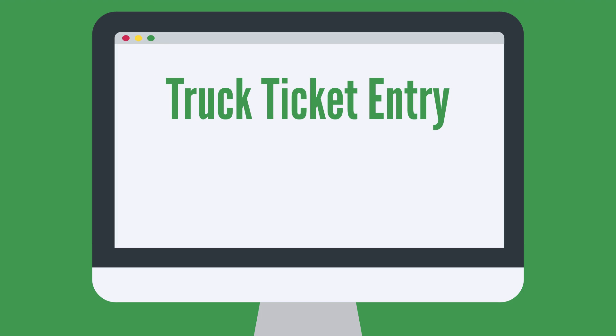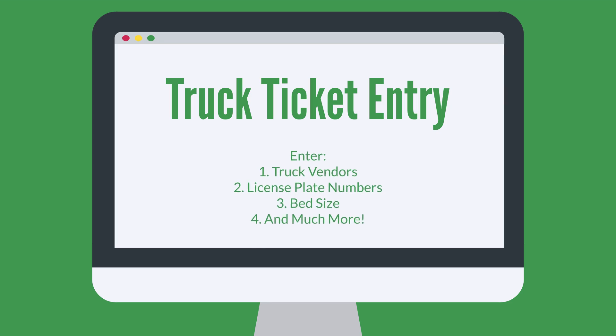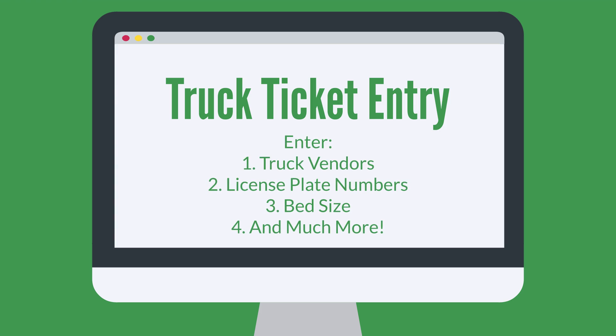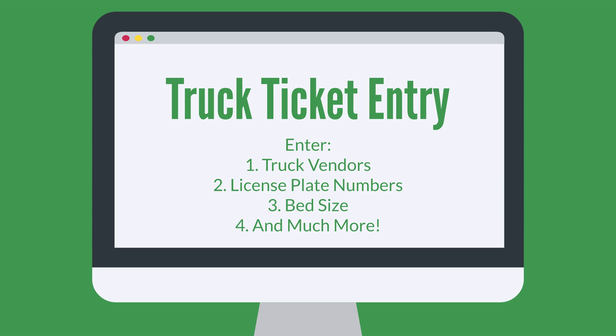With truck ticket entry, managers can enter additional information tied to material transactions not available in other menus. Heavy Job trucking can track truck vendors, license plate numbers, and bed size. In addition, material transactions created with truck ticket entry can be viewed and modified from a dedicated window.